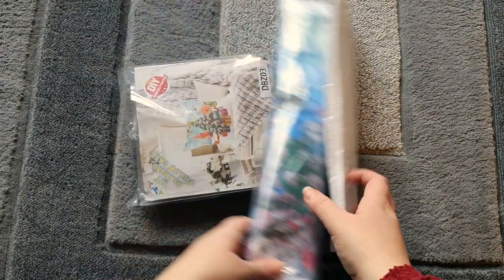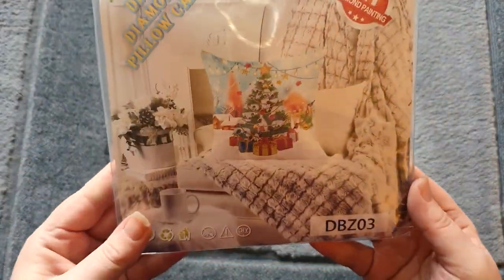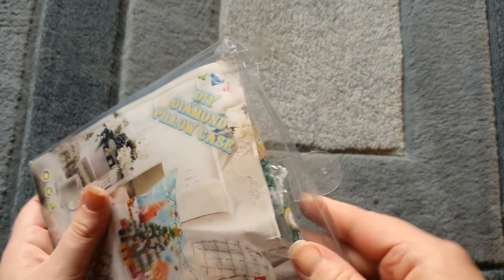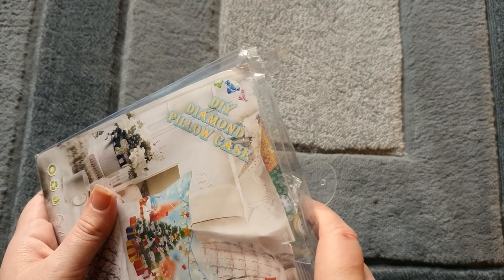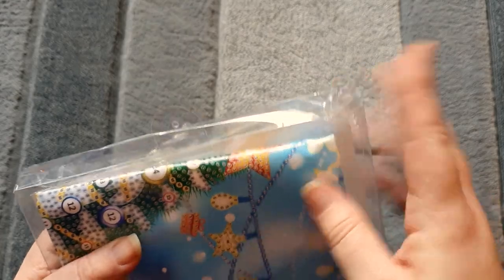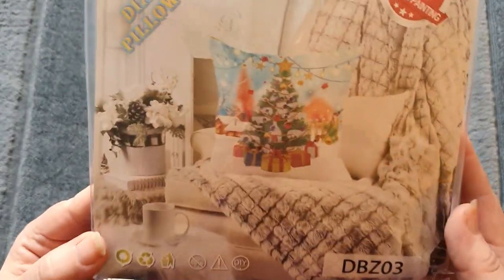Right, so we've got two canvases and then this, so we're going to do this one first. It's a little bit crushed, but I'm not sure if that's from shipping or because it's been stuck in the corner of my living room for a while and been moved around — probably a bit of both. It's a little bit damaged at the top; it would probably be better in cardboard packaging, but the product itself doesn't look damaged. This is actually a DIY diamond pillowcase.